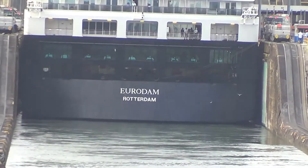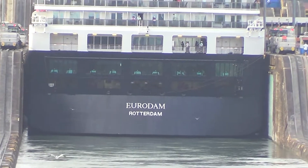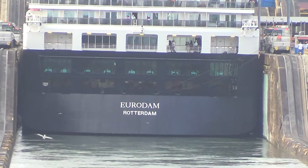The gates to the locks do not open until the water level is equal between one lock and another, or between the sea and another lock.